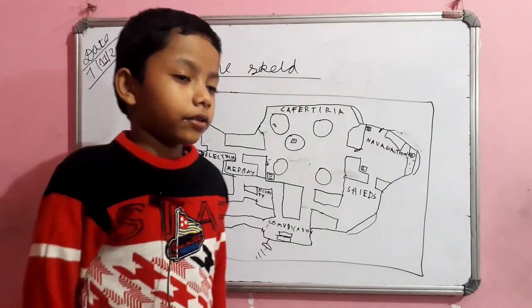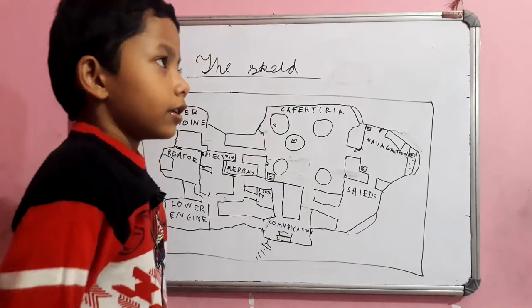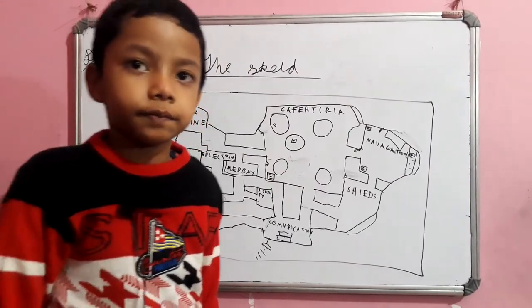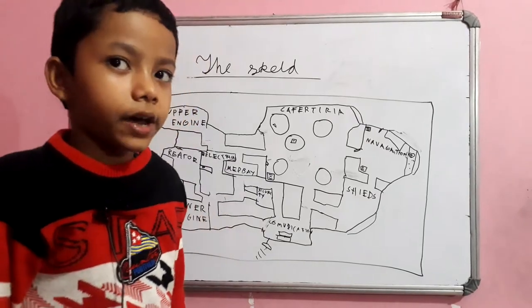Now to the 4th one. The camera is in which room? Security. Now number 5.